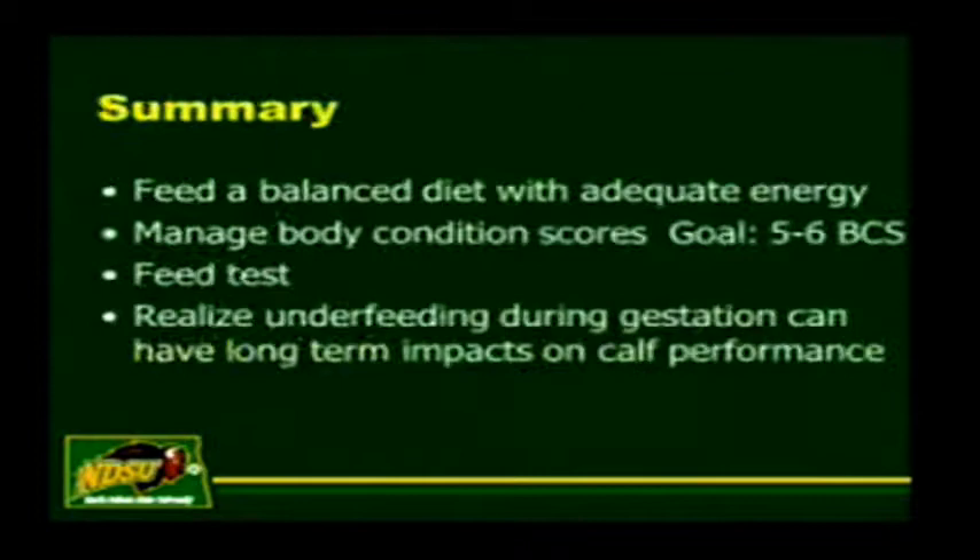Let me sum up: we need to feed a balanced diet with adequate energy—energy is our biggest issue. Manage for a good body condition score; goals of 5 to 6 appear to be best for reproductive management. I encourage you to feed test to make sure the feeds you're feeding are what you think you're feeding. And realize that if you underfeed during gestation, it can have long-term impacts on the calf's performance. If you have the evaluation form, please fill that out.